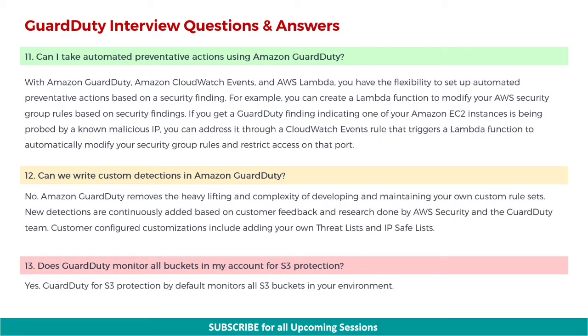Next: can I take automated preventative actions using Amazon GuardDuty? With Amazon GuardDuty, Amazon CloudWatch events, and AWS Lambda, you have the flexibility to set up automated preventative actions based on a security finding. For example, you can create a Lambda function to modify your AWS security group rules based on security findings. If you get a GuardDuty finding indicating one of your Amazon EC2 instances is being probed by a known malicious IP, you can address it through a CloudWatch events rule that triggers a Lambda function to automatically modify your security group rules and restrict access on that port.